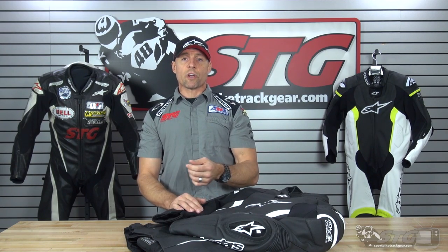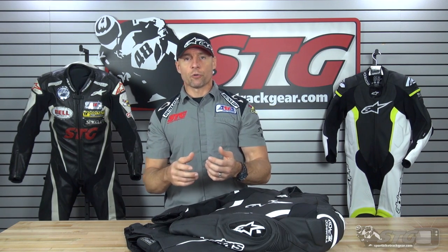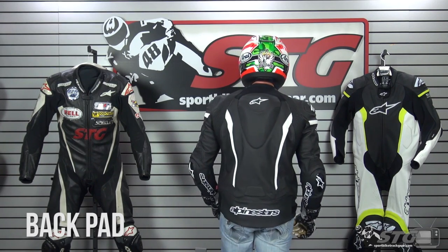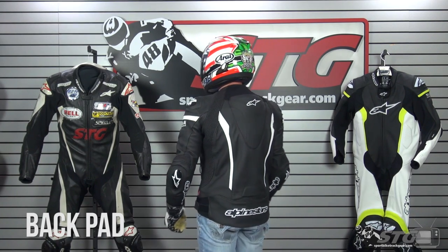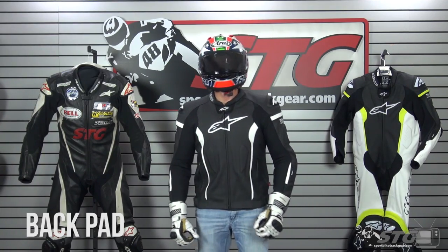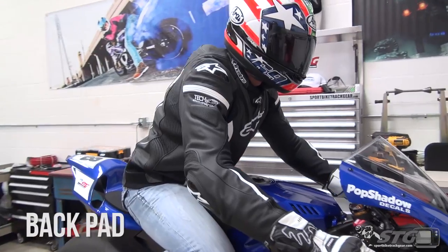Let's jump right into sizing. Like we've done with the current crop of Alpinestars race suits, we're going to give you a little more detail and show you some on-bike stuff. I'm 5 feet 11 inches tall, 200 pounds, waist is between a 32 and a 33 right now. The size I'm wearing in the race suits is a 56 euro. This Missile jacket is a 56 euro, and it fits me well wearing only the jacket without the airbag system.